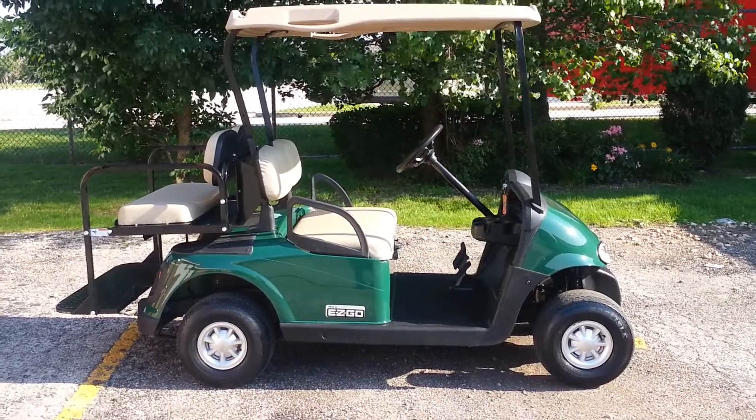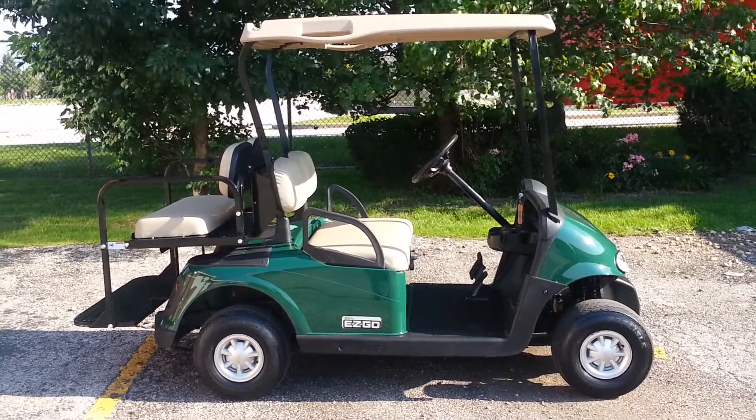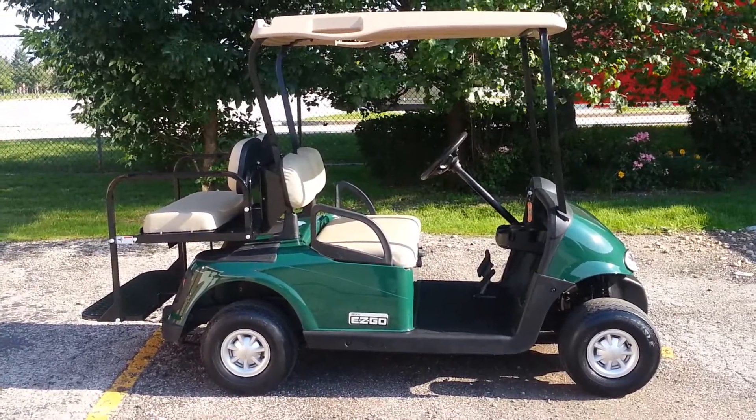This is a gas golf cart, believe it or not, and we won't be seeing many more of these, if any at all, this year. I think we're down to a half dozen or so, but this happens to be a 2009 EZ-GO.